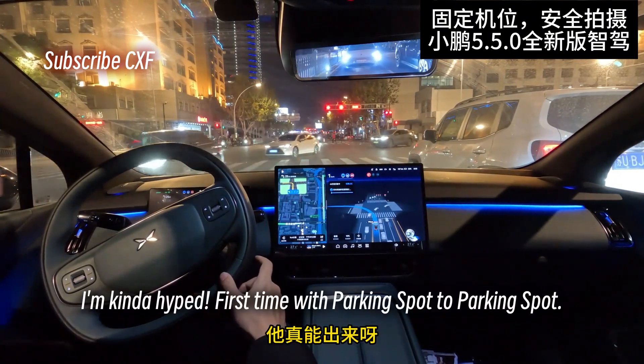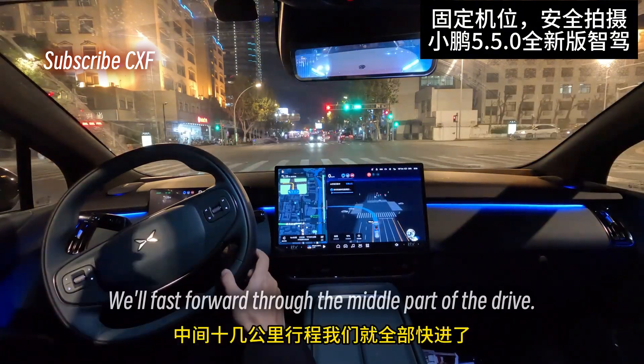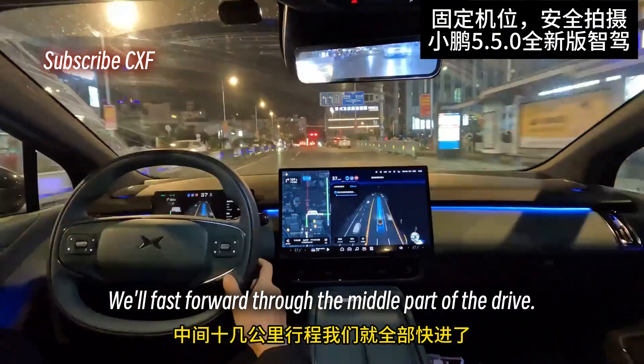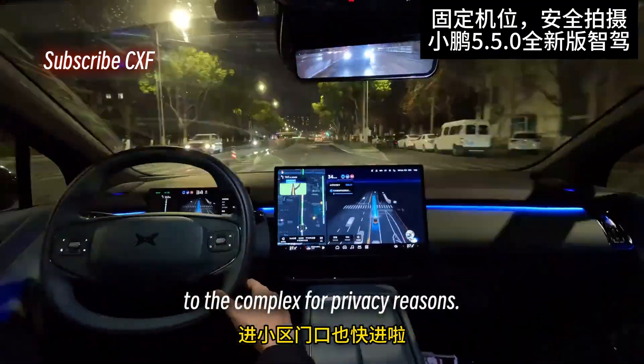This is my first time using this and I'm kind of hyped. It actually got us out of there — this is great. We'll fast forward through the middle part of the drive, about 10 miles. Also going to fast forward through the entrance to the complex for privacy reasons.